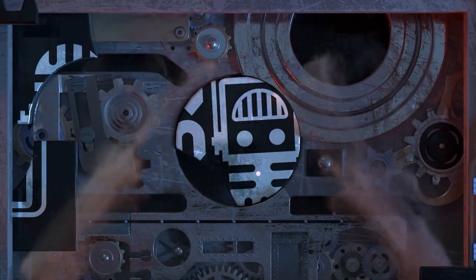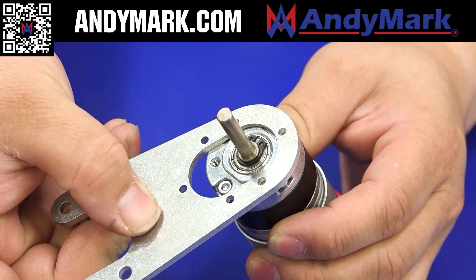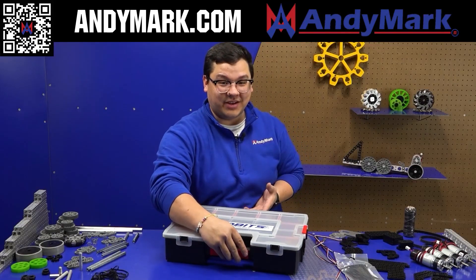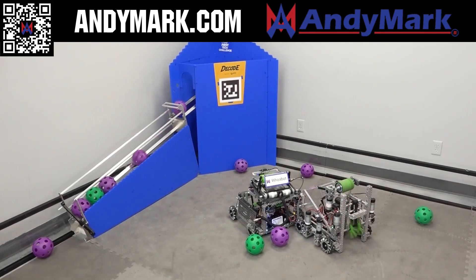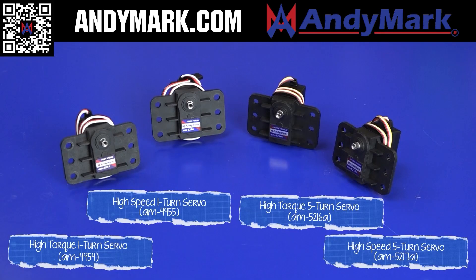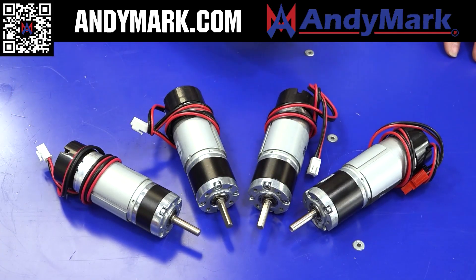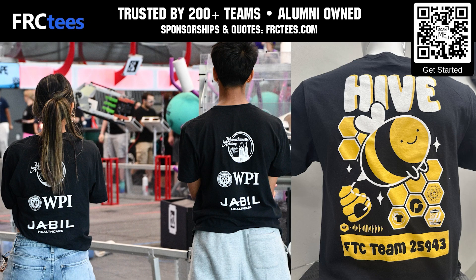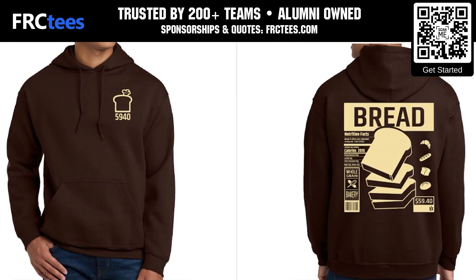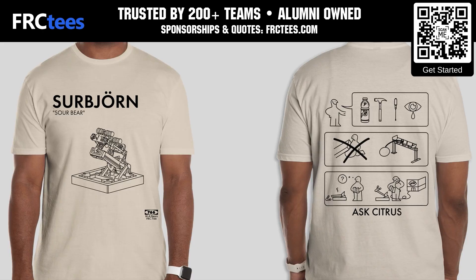This video is brought to you by our viewers, supporters, members, and partners. Animark is your one-stop shop for all things FTC — check out their Robits Core Kit and FTC Starter Bot at Animark.com. FRC Tees, founded by FIRST alumni, offers high-quality apparel with a free 14-day turnaround; apply for a sponsorship and get your quote at FRCTees.com.